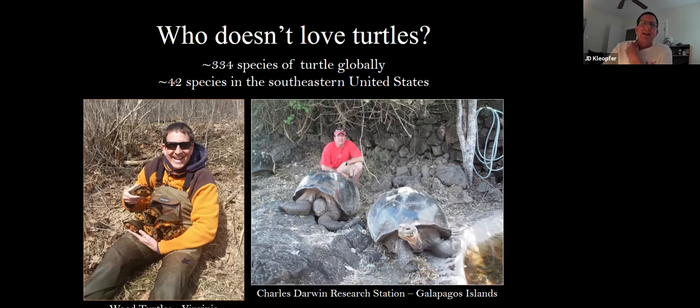So who doesn't really love turtles? Unlike their reptilian cousins — snakes and crocodiles — turtles really don't seem to intimidate anybody. Globally, there are about 334 species of turtle around the world, and about half of those are actually imperiled with extinction, primarily through habitat loss and the illegal wildlife trade. There are about 42 species in the southeastern United States, which is only second to southeast Asia in turtle diversity. And about 75% of the roughly 57 total species in the United States occur in the southeast.